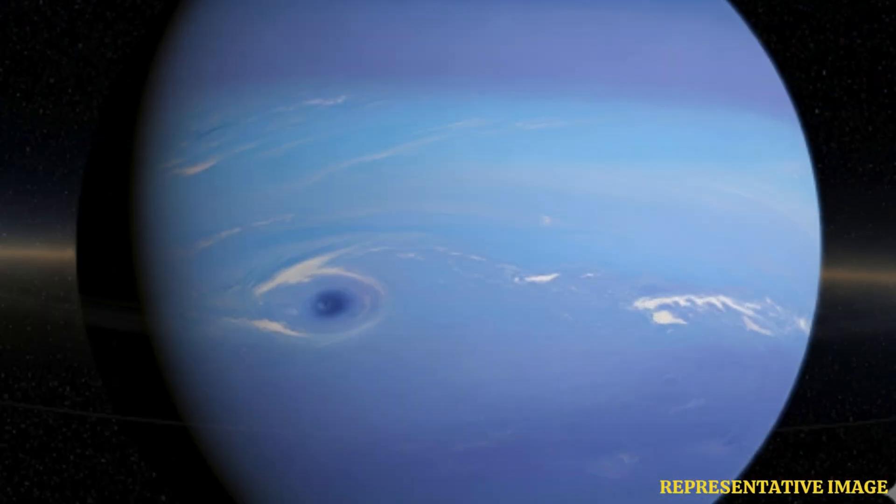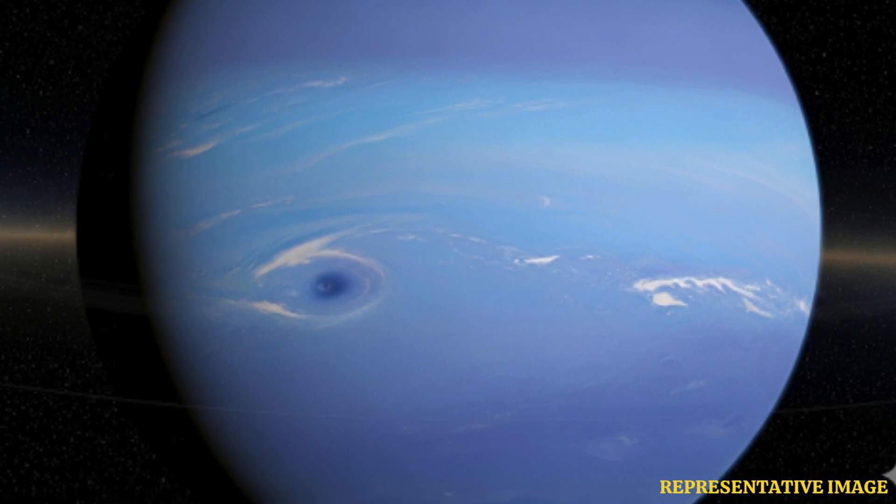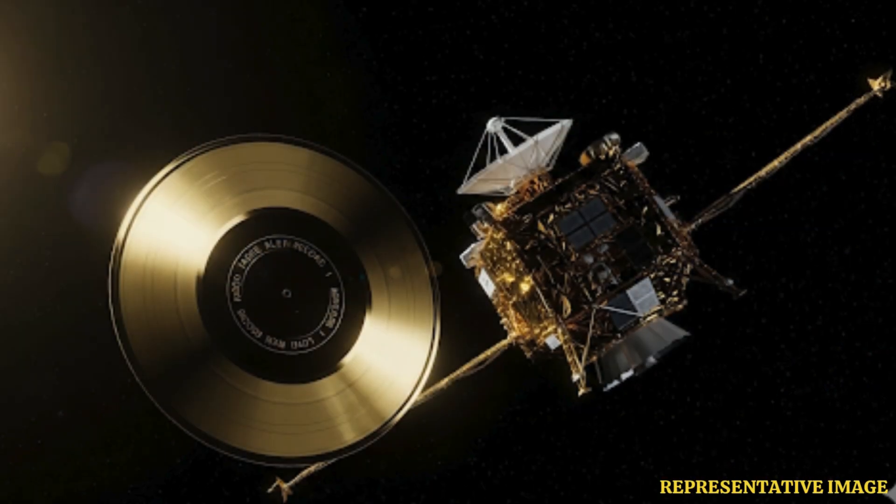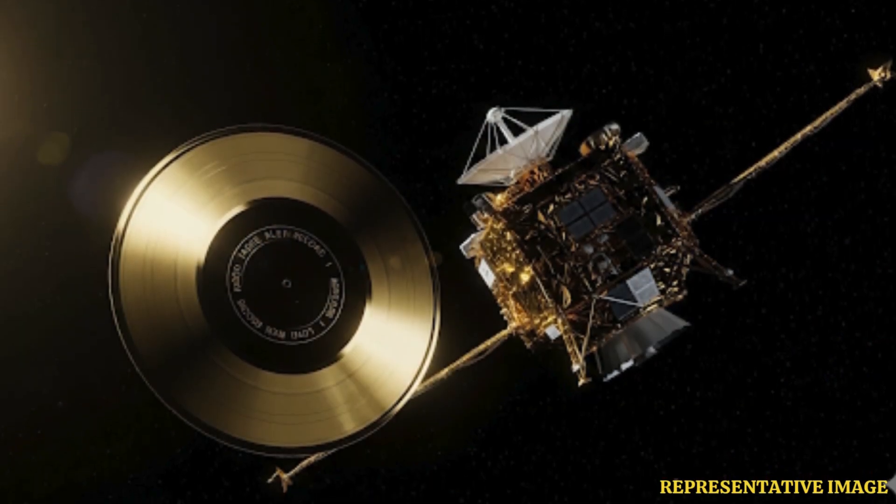After shutting down its cameras, Voyager 2 reconfigured its mission to focus on interstellar exploration. Without the energy demands of optical imaging, the spacecraft continued sending back invaluable data about the heliosphere — the vast bubble of particles and magnetic fields generated by the Sun. In 2018, it crossed into interstellar space, joining Voyager 1 in becoming humanity's most distant emissaries. Both probes continue to operate, though engineers anticipate that by the end of this decade, their power reserves will finally be exhausted.